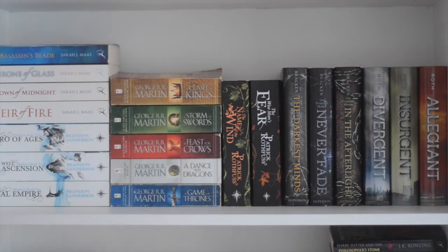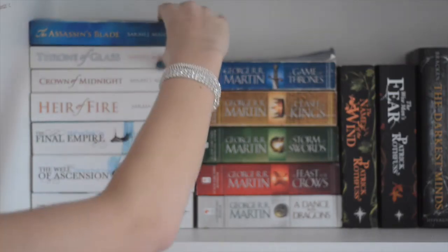This is the first shelf and my books are not organized in any specific way. Where I have been able to and when it has looked nice, I have put the author's last name in alphabetical order, but other than that there are no genre specifications or anything. I just want my shelf to look pretty, basically.